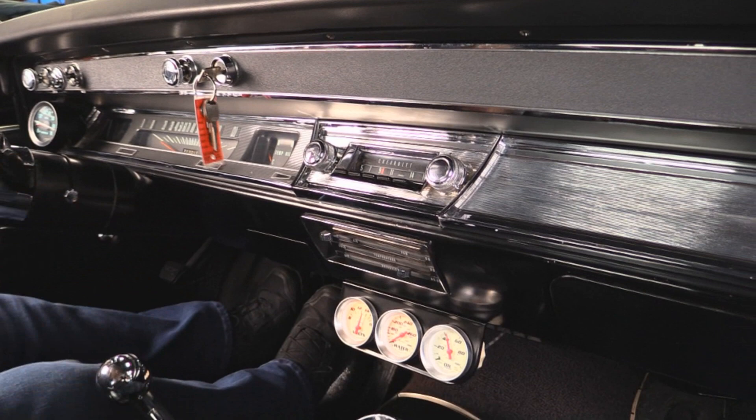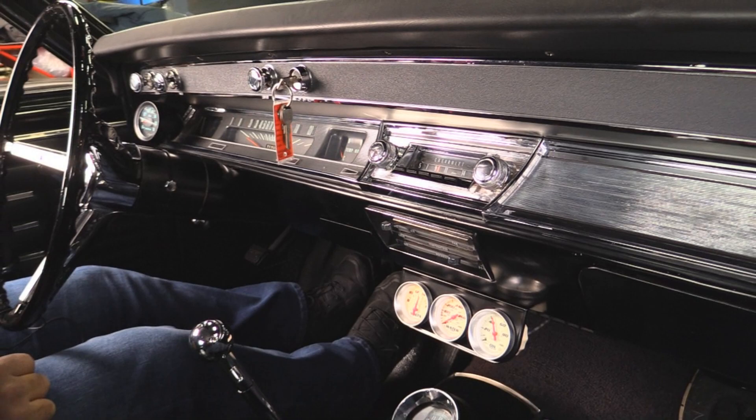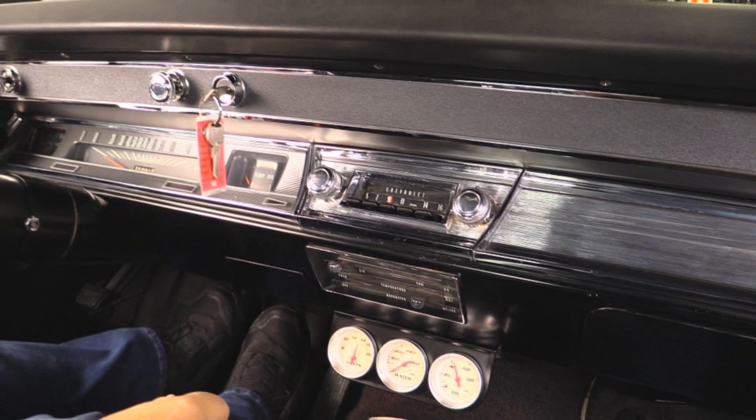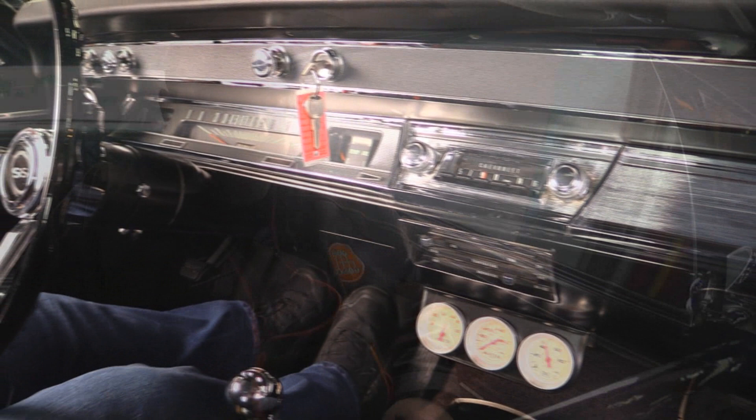Alright guys, now we're inside this beautiful '67 Chevelle SS — check out the beautiful dash. Everything looks absolutely awesome. We're doing this indoors due to inclement weather — bad snow and salt, we don't take our cars out in that. But this '67 Chevelle was meticulously restored, absolutely gorgeous. All the gauges in here — we got the factory ones and the aftermarket which are more accurate. Got a nice tach up here. Give me a call today at 248-974-9513 and let Vanguard Motor Sales park this beast in your driveway.